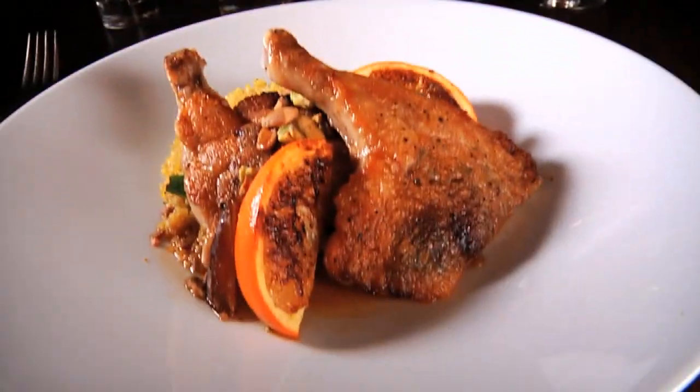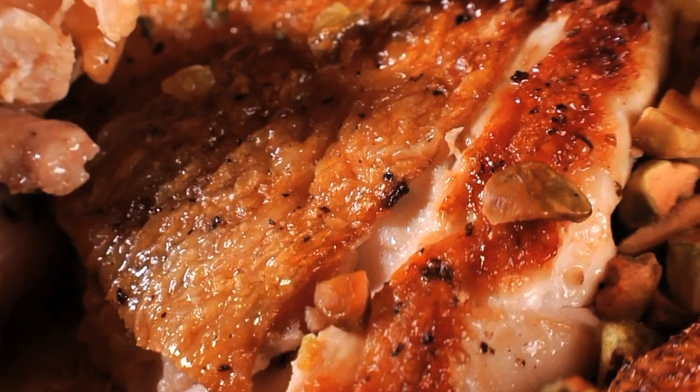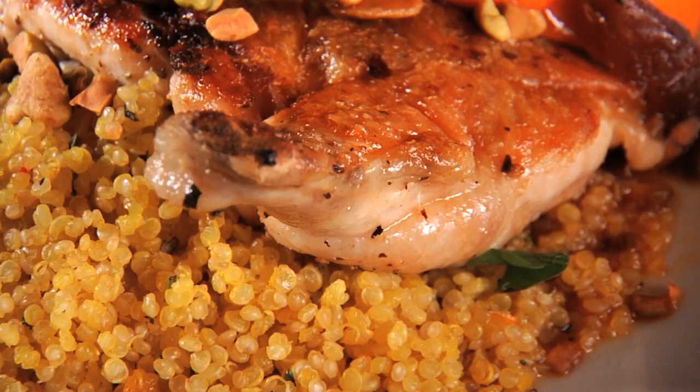Even the chicken is something special here and definitely worth ordering. It's a pan-seared half-chicken made with burnt orange, dates, pistachios, and quinoa, so the skin is nice and crispy and the inside bursts with flavor.